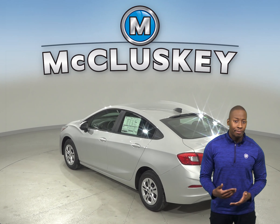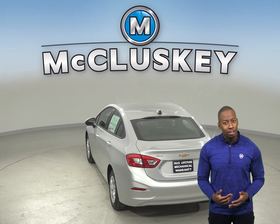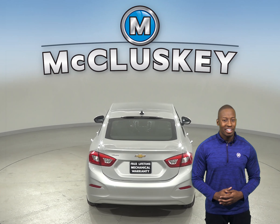The Chevrolet Cruze offers a remote vehicle starting system so the vehicle can be started from inside the driver's house, which will be great for the colder weather.